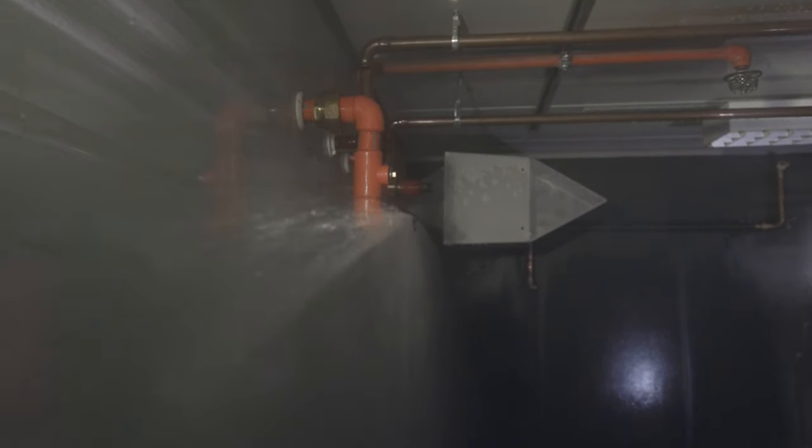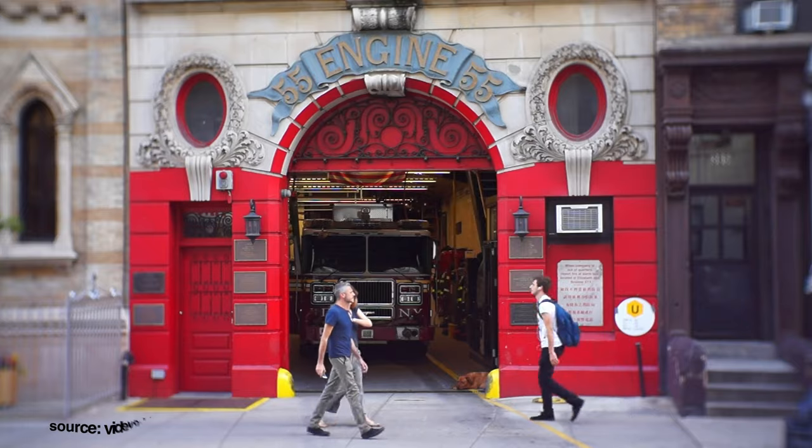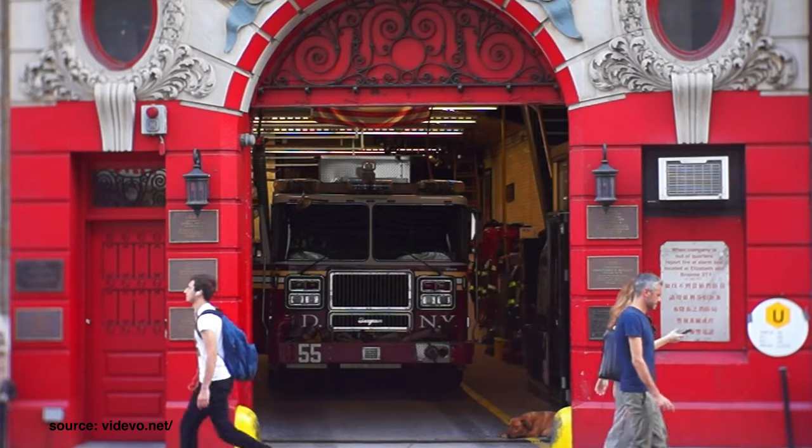Doing this involves implementing other measures such as the installment of sprinkler systems where it's not technically a requirement, direct alarm to the fire department, or just passive measures that will secure a quick egress of the building — but I think I'll dive more into that in a different video.